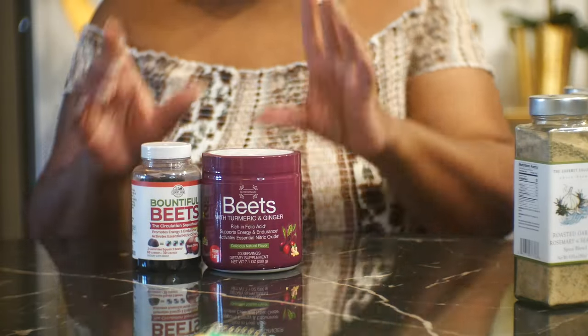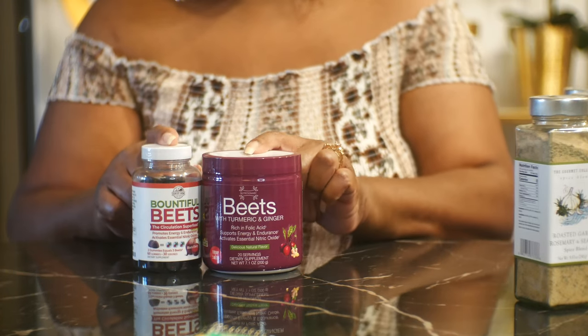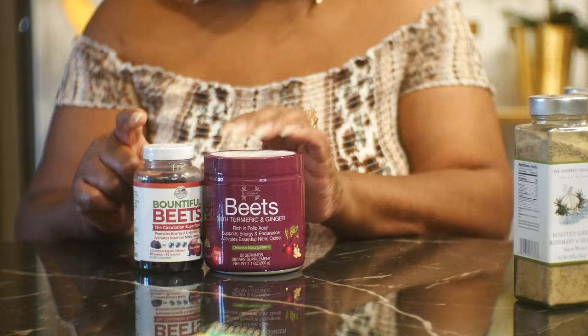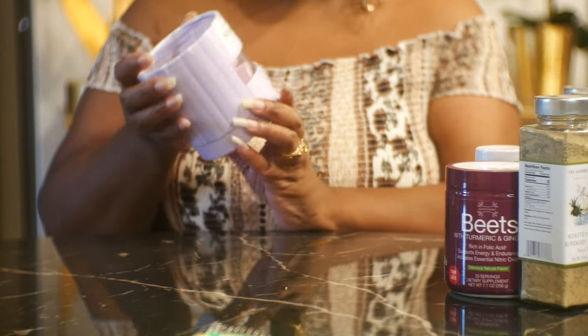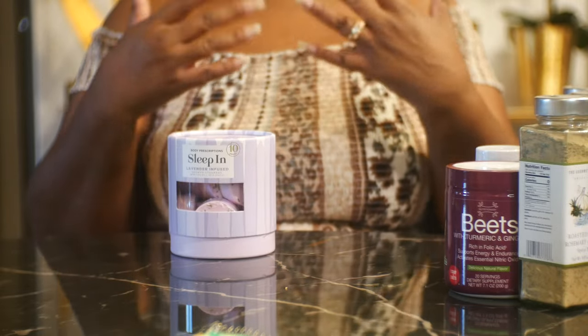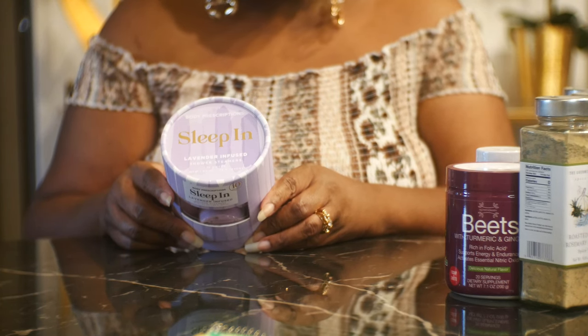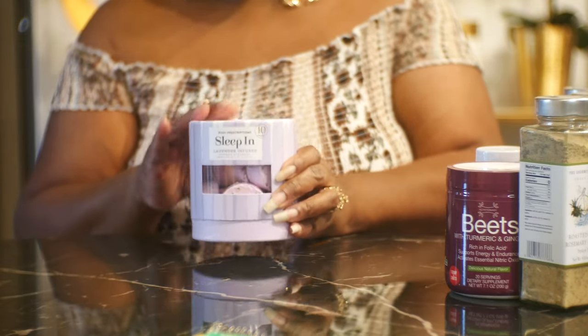Both beet products do the same thing — they help with circulation, endurance, and energy. I'll use these and let you all know how they work. I also purchased Body Prescription Lavender Infused Shower Steamers called 'Sleep in Lavender.' You drop the steamer in a warm shower and enjoy the color and fragrance as it dissolves — they're supposed to promote good sleep. There are 10 pieces, each 30 grams, for $9.99.